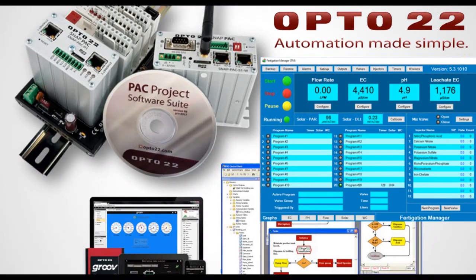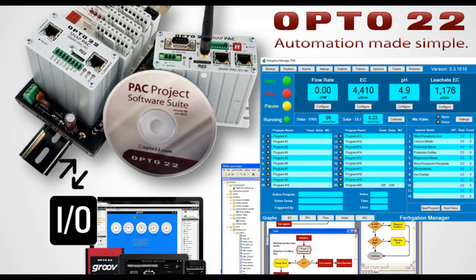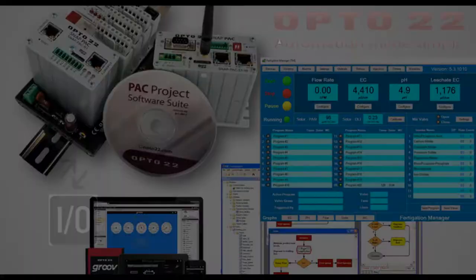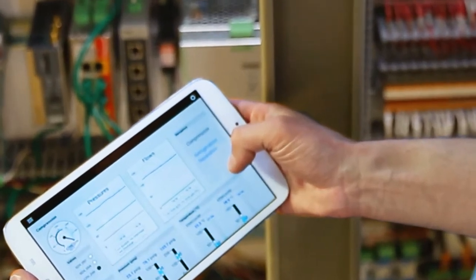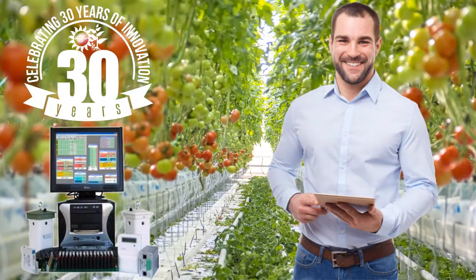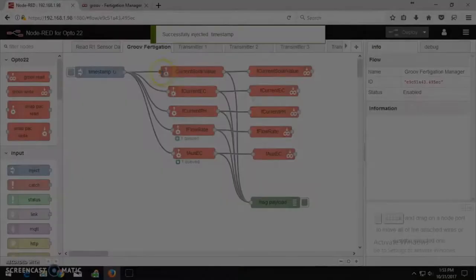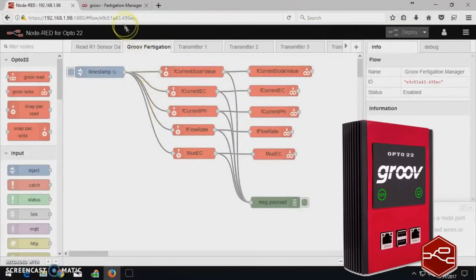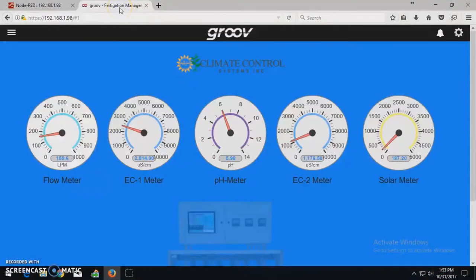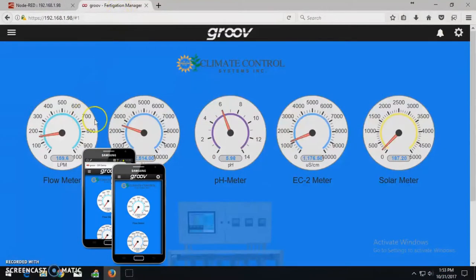Our supplier Opto22 has created IO-Control for industrial applications for over 40 years and offers unparalleled technology for automation engineers, which we're using specifically for the commercial greenhouse industry. Through the use of something called Groove and Node-RED, we're now able to monitor and control the greenhouse environment through any secure internet connection on any mobile device.